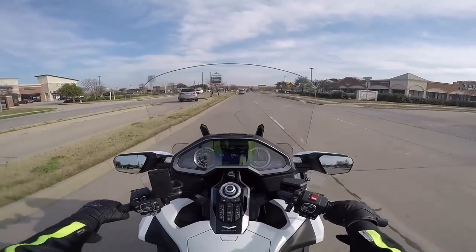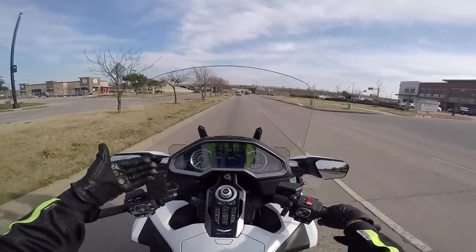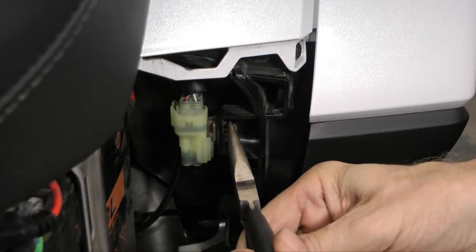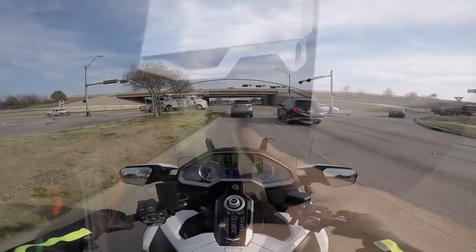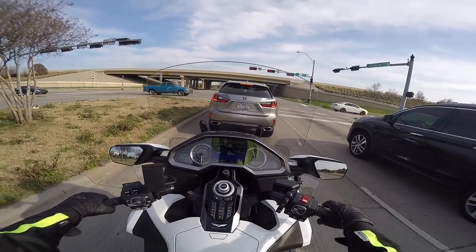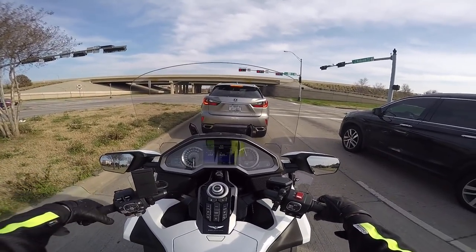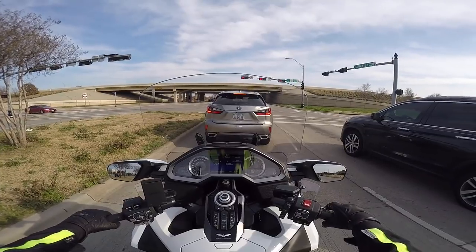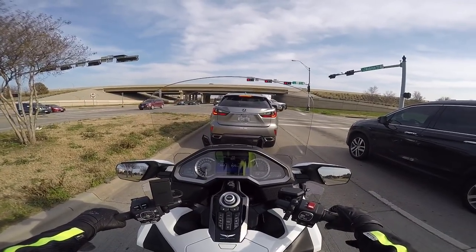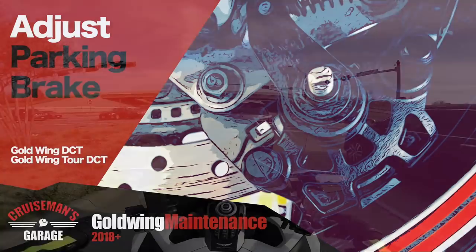You've got to program that Smart Key — you don't just get one and it automatically recognizes your motorcycle. So we show you the steps you have to go through. There's also a little jumper tool that you have to have, and we show you how to use that and do the whole thing. It's actually me showing you how to program it. Also, not too long ago, I put out a video on how to adjust the parking brake on the 2018 Plus, which is also part of our 2018 maintenance series.